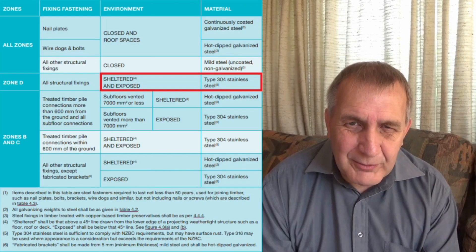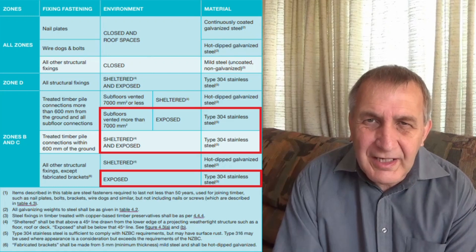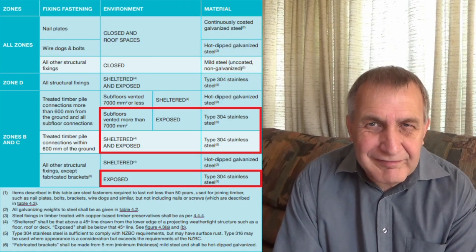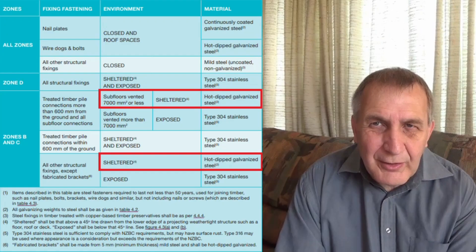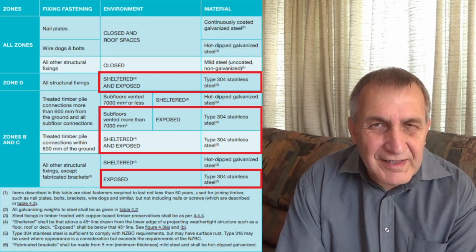If your deck is in zone D, you'll have to use stainless steel grade 304 fasteners. If your deck is in zone B or C, you'll also have to use stainless steel grade 304 unless your fasteners are directly below a watertight decking material. To sum up, in the vast majority of cases you're going to have to use stainless steel grade 304 fasteners for your deck.